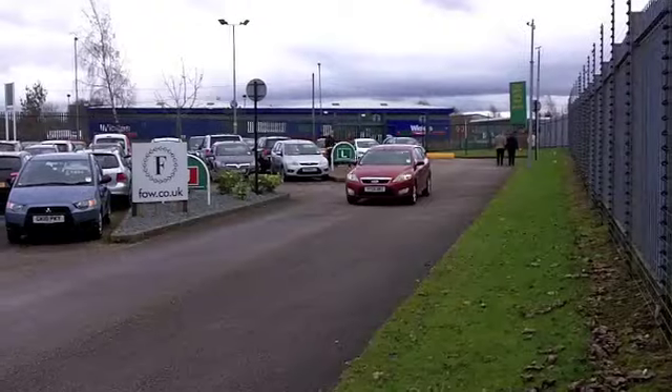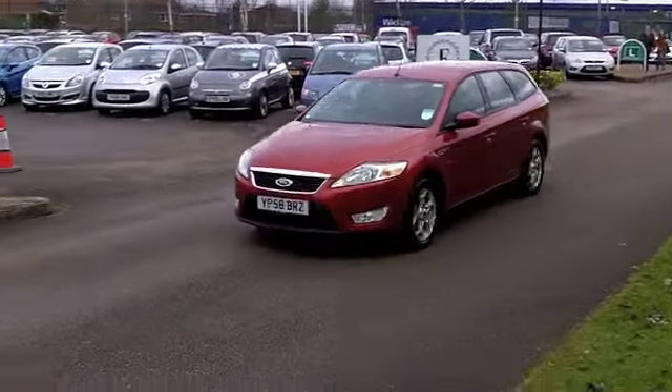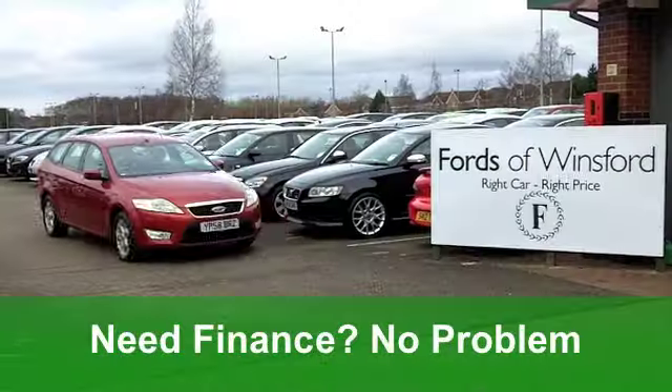Inside, you've got a cloth interior, a spacious cabin, and those seats are really comfortable. You've got climate control and cruise control, making it a dream to drive on those motorway journeys, and a CD player to keep you entertained.